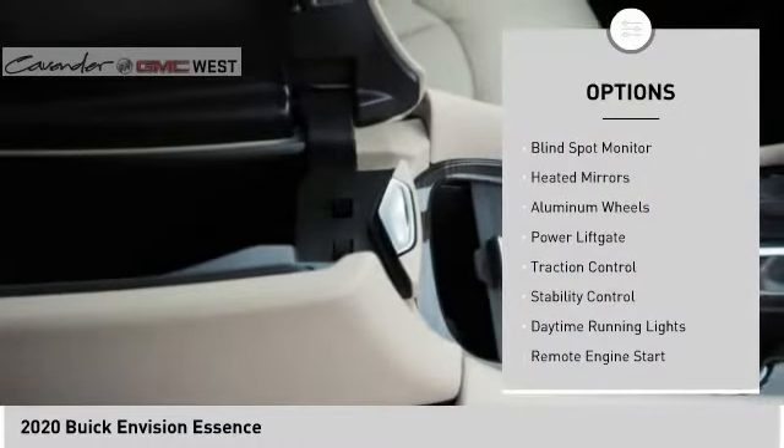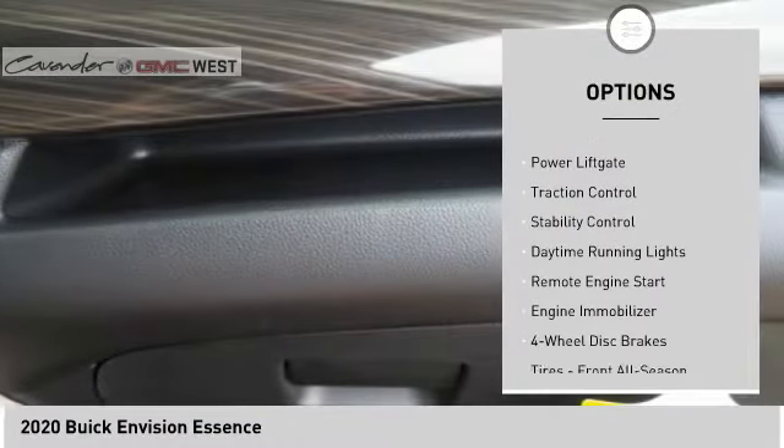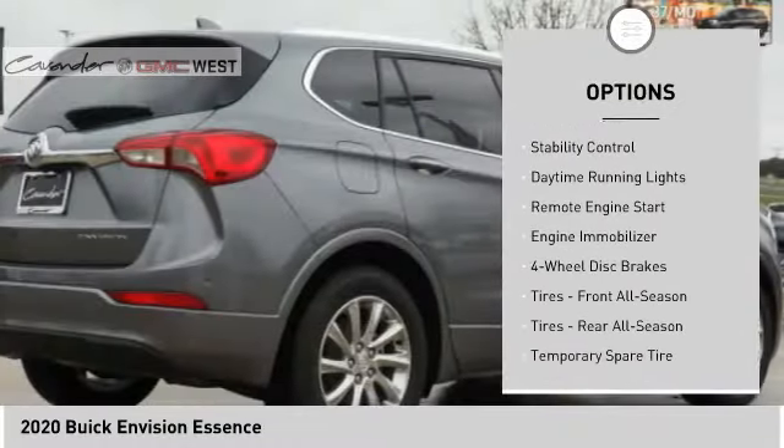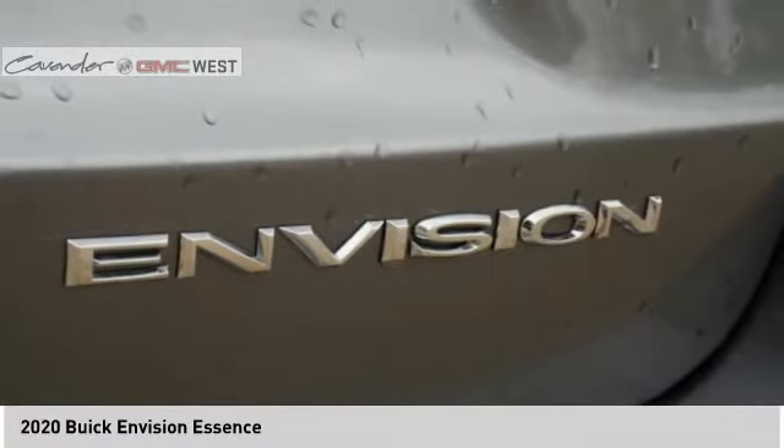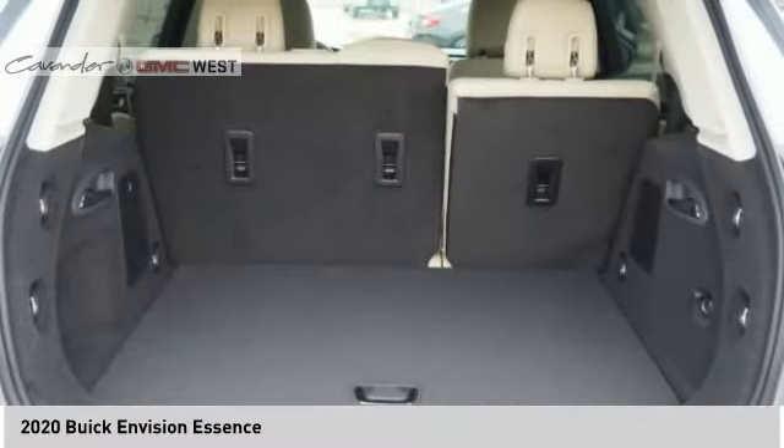Tire pressure monitor, blind spot monitor, heated mirrors, aluminum wheels, power lift gate, traction control, stability control, daytime running lights, remote engine start, engine immobilizer.